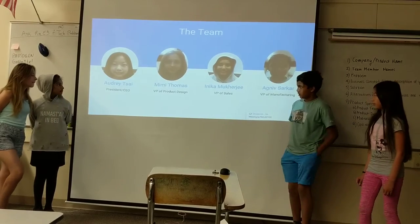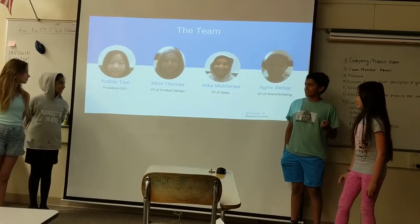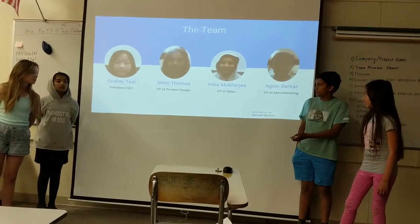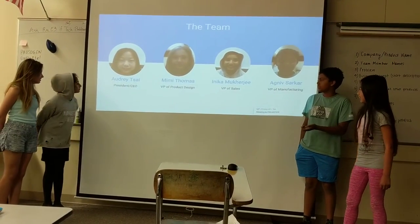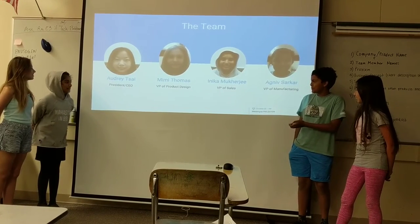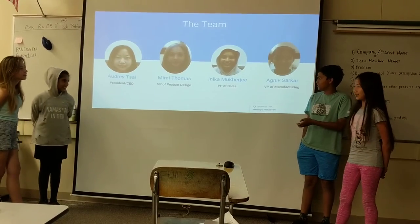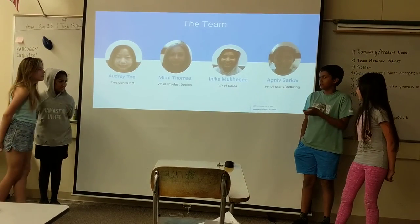The team was Audrey Desai, who was our president plus CEO; Amy Thomas, who is our VP of product design; Anika Mukherjee, who is the VP of sales. And we also have a member responsible for manufacturing.